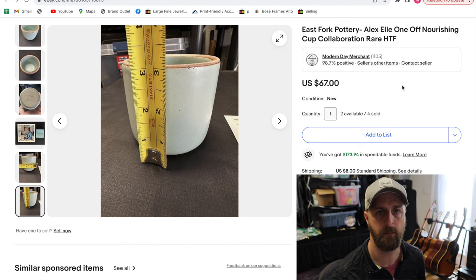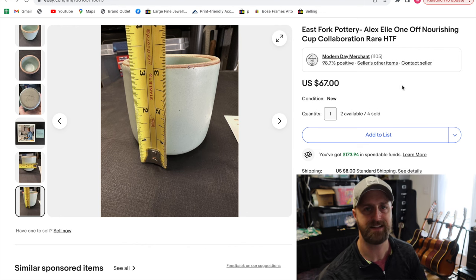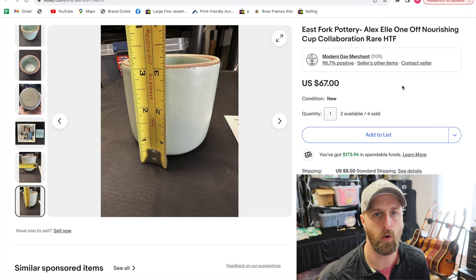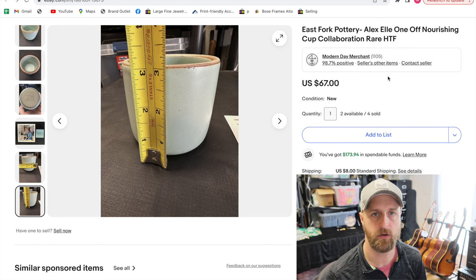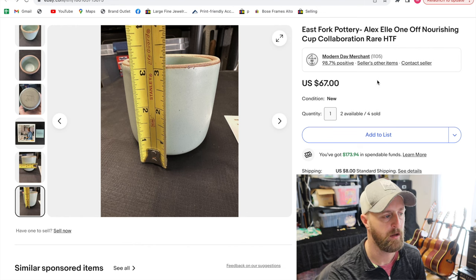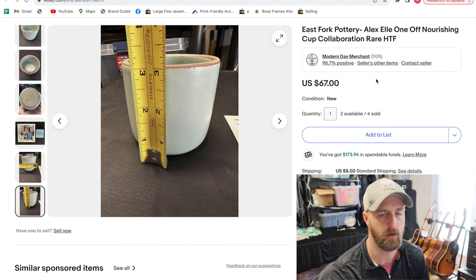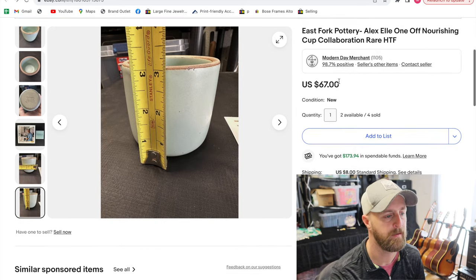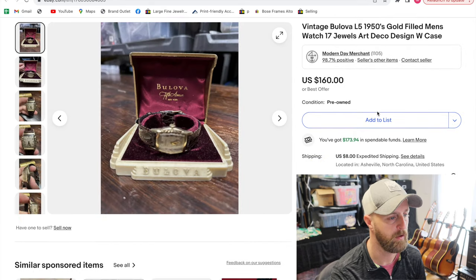I sold four of the six cups for $67 each. Especially if you find old patterns, colors, or rarer pieces, East Fork can sell in the hundreds of dollars for a single piece of ceramic — and these are functional pieces. You can put them in the microwave, in the dishwasher. They make plates, saucers, cups, mugs, mixing bowls. Really good stuff — we have some ourselves that we use.